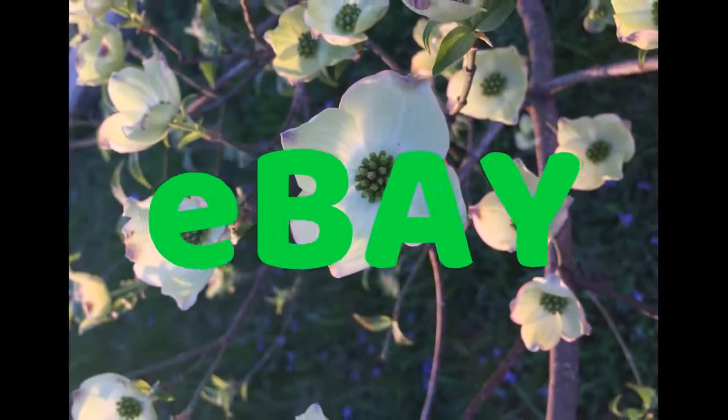Hello everybody, welcome back to my channel. This is Faith from Mini Mammy Thrifter. Today's video is going to be about what sold from Friday the 19th through Sunday the 21st. It is Sunday at about 7 p.m., so hopefully I'll get some more sales before this video goes out. I'm gonna warn you now — I am sick, not high, unfortunately. I just have a cold and it's driving me crazy, so I look bad and I feel bad.